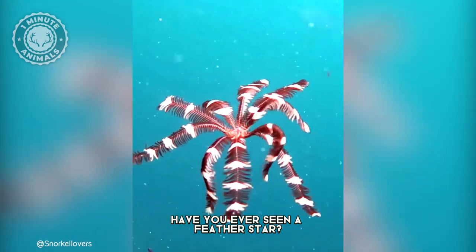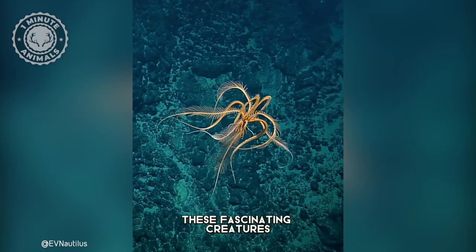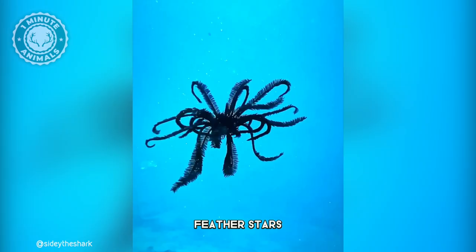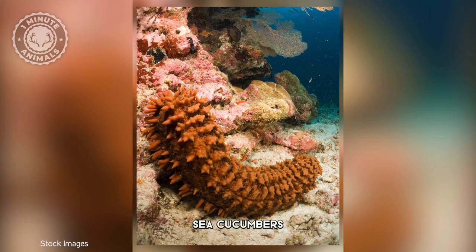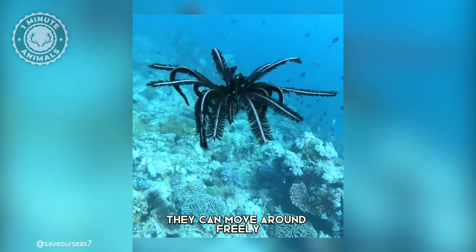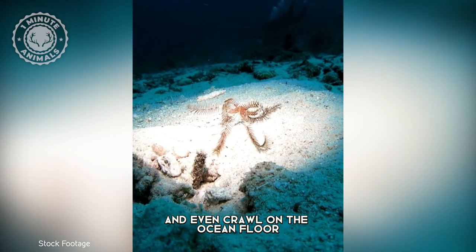Have you ever seen a feather star? If not, get ready to be amazed. These fascinating creatures are some of the most beautiful and unique animals in the ocean. Feather stars, also known as crinoids, are marine animals related to starfish, sea urchins, and sea cucumbers. And unlike their relatives, they can move around freely, using their feathery arms to swim through the water and even crawl on the ocean floor.